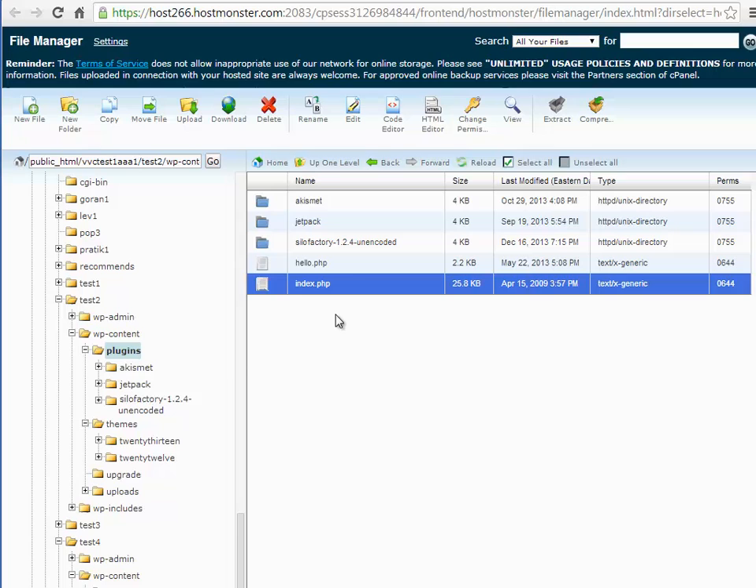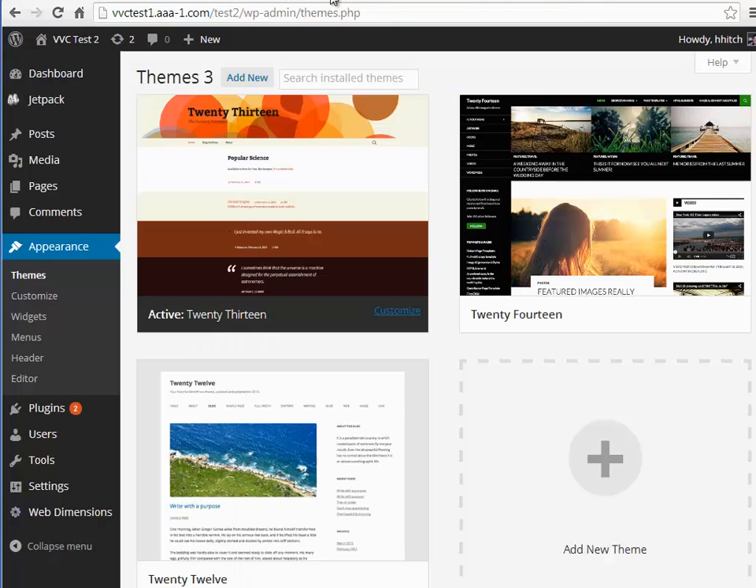That seems to be most of the standard files. But if I go back to the WP admin section and refresh it completely, let's see if the menus start to work now. I'm going to guess no — they're still not going to work. And that's right, they still don't work. So, what's left?